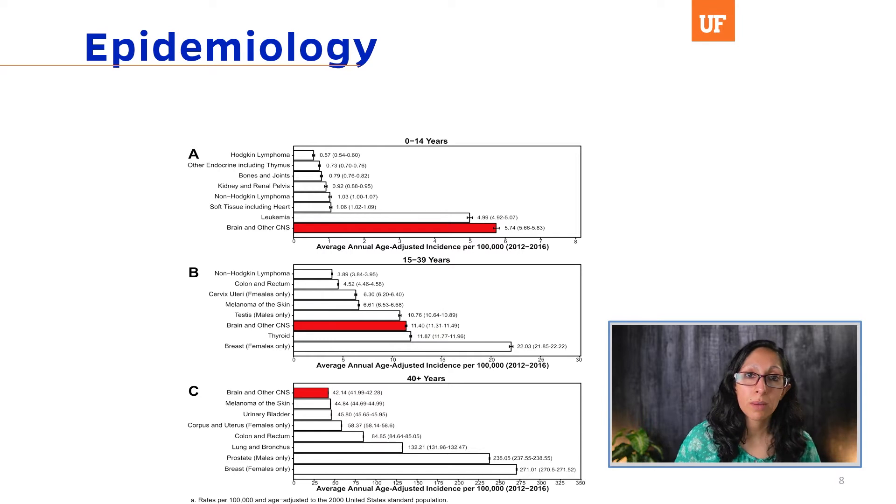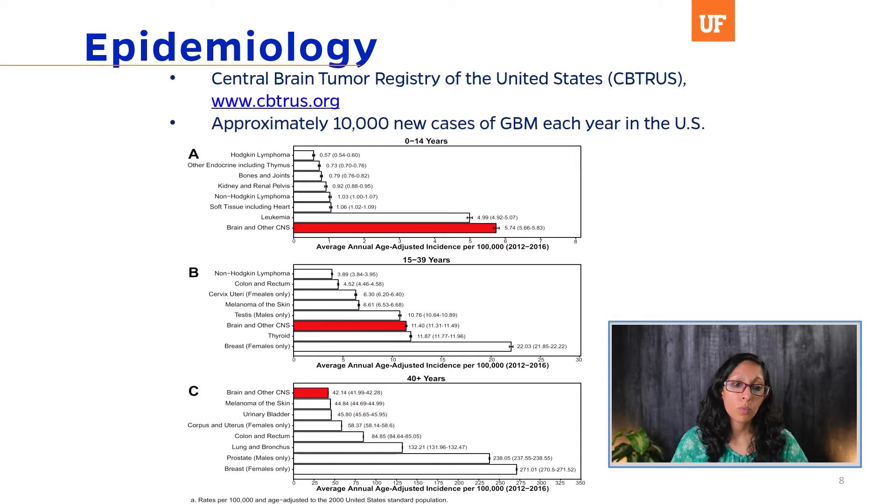Let's start with epidemiology. The data here is from the Central Brain Tumor Registry of the U.S., CBTRUS, published in the Neuro-Oncology Journal each year. There are approximately 10,000 new cases of GBM each year. The incidence is higher in younger patients, and as you age, that incidence falls behind breast cancer, prostate, and lung cancers. The diagnosis of GBM is very devastating, and we continue to have a lot of work to do in finding better treatment.